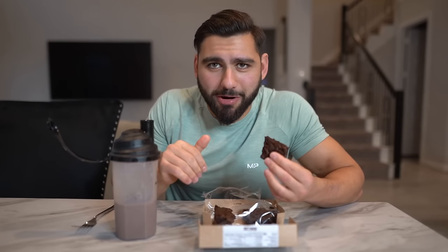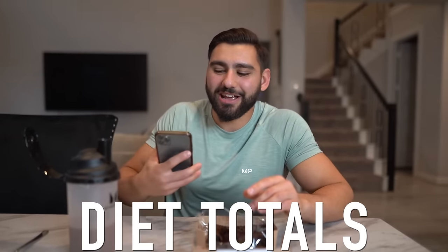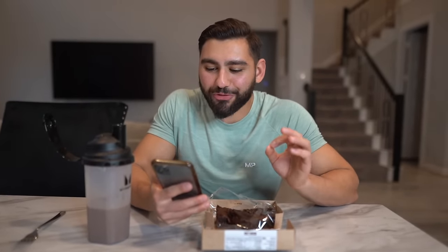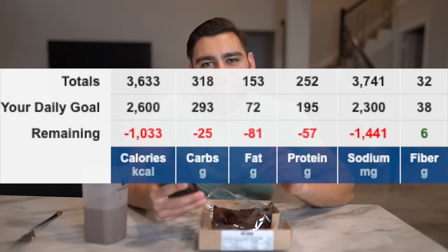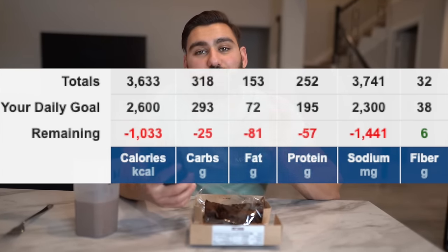Wake and bake, shake and bake, and then there's cake and shake — the bro version. Let's figure out the total macros and calories in Cristiano Ronaldo's insane diet and workout: 3,633 calories, coming from 318 grams of carbs, 153 grams of fat, and 252 grams of protein. That is a lot of food. He's eating a lot more carbs versus fats to reach his calorie intake for the day.